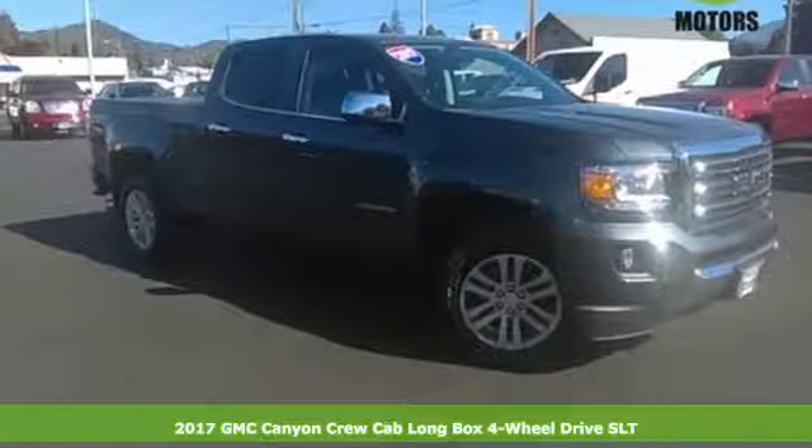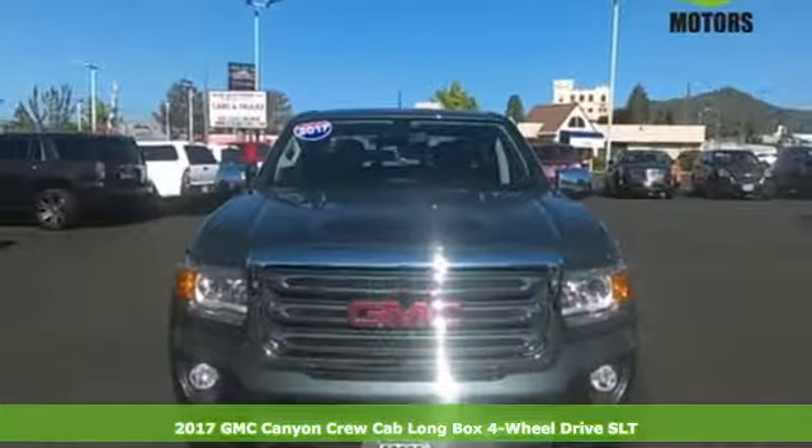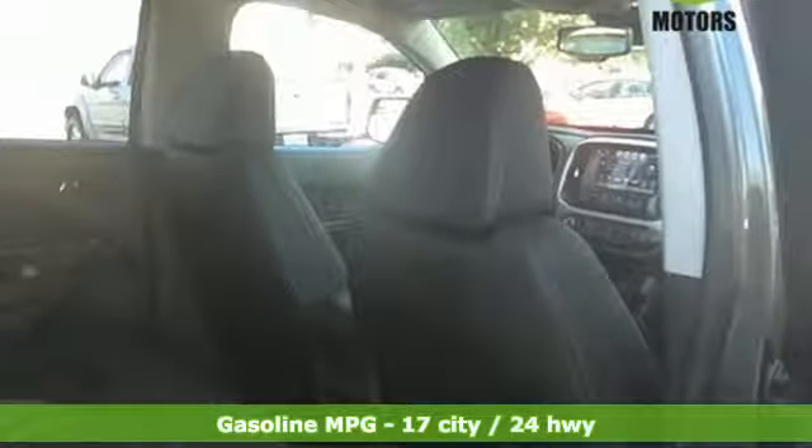It's a 2017 GMC Canyon. Redefining the mid-size pickup, the Canyon delivers incredible performance and maneuverability along with easy access to help make your job easier.